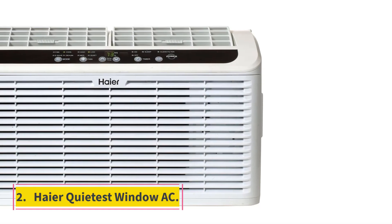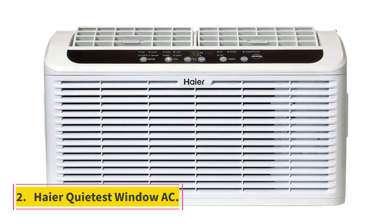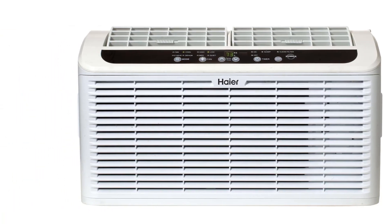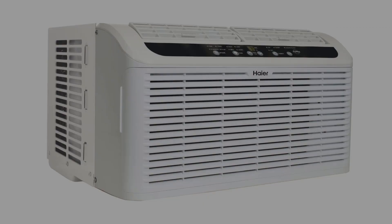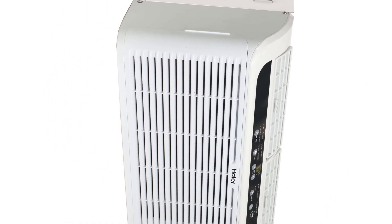Number 2: Haire Quietest Window AC. Haire is one of the leading manufacturers of cooling solutions for domestic use. With extensive experience, their products are designed for durability and practicality.